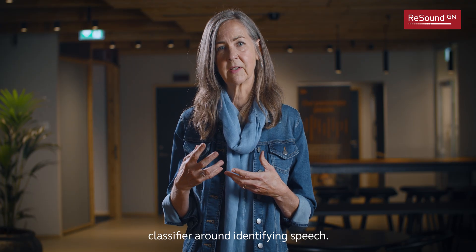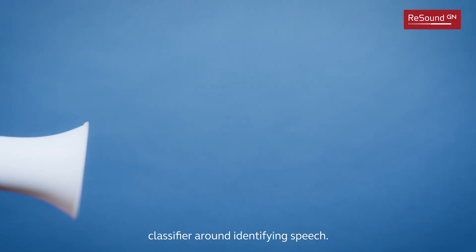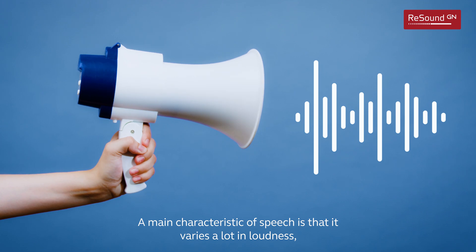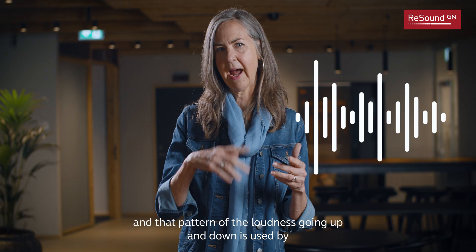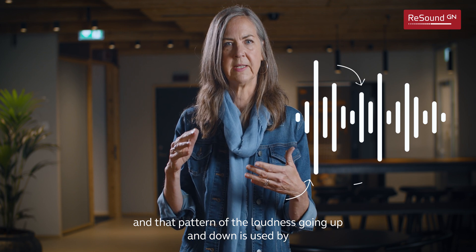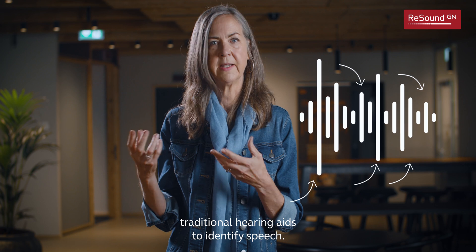We built our environmental classifier around identifying speech. A main characteristic of speech is that it varies a lot in loudness, and that pattern of loudness going up and down is used by traditional hearing aids to identify speech.